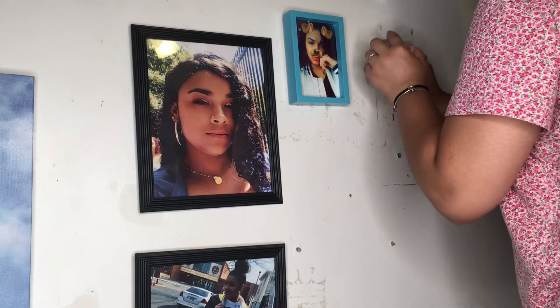Guys, I know my walls are stained, but it doesn't matter because I'm going to be moving soon, so I'm not worried about all that.